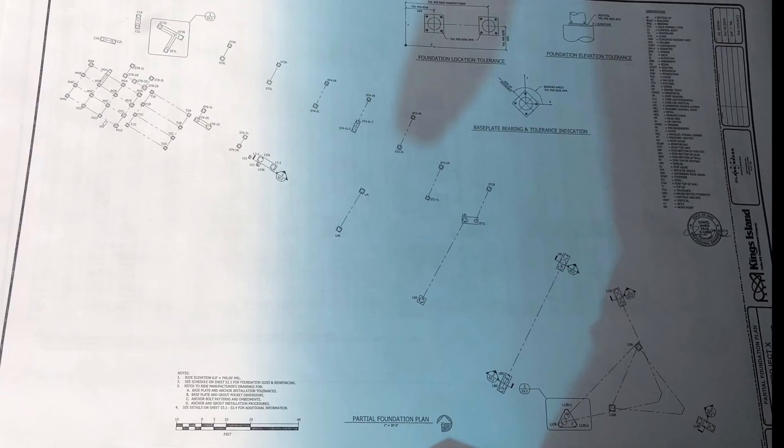Hello and welcome, I'm the CoasteringKid. In my last video I did an analysis of these blueprints which show the footer locations for the new roller coaster opening up at Kings Island in 2020.